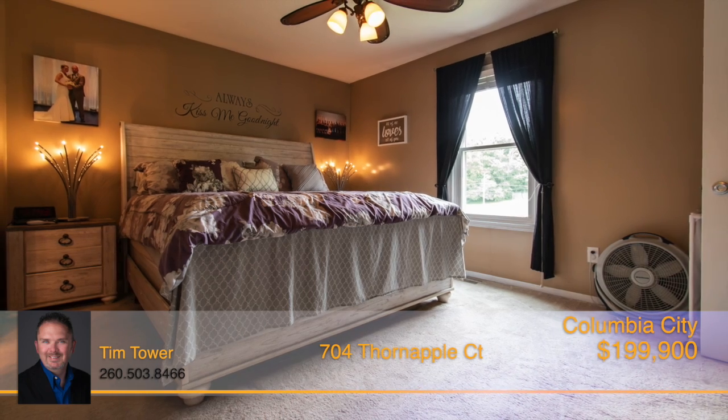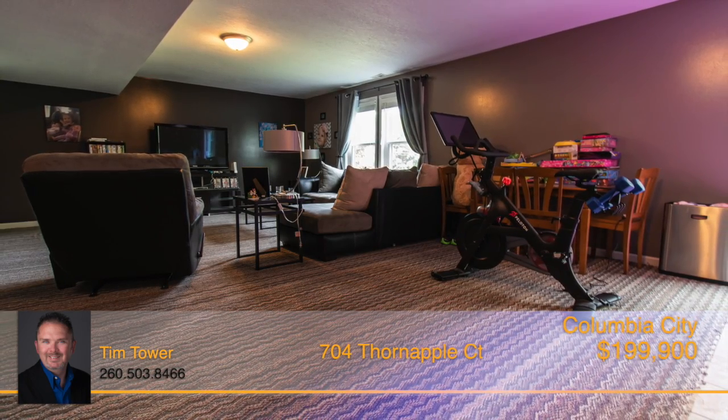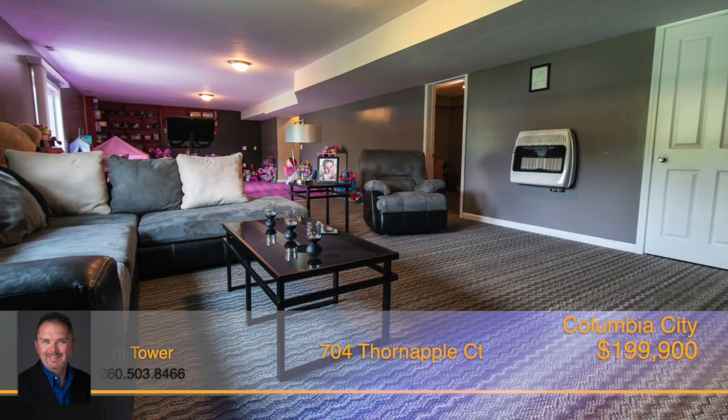The master suite is perfect with great window lighting and an en-suite bath. The lower level is walkout and offers a large family room, an office area, and a fourth bedroom.